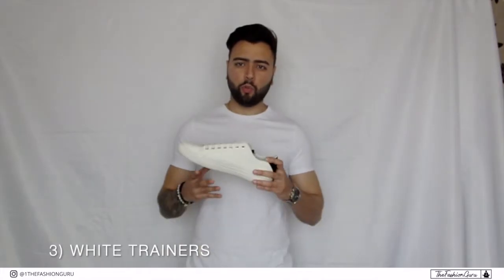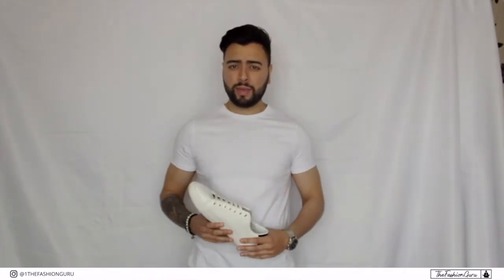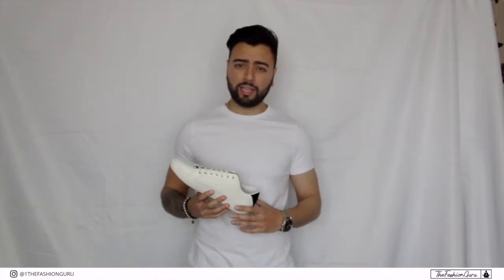By the way guys, all the items listed in today's video will be in the description below along with my blog and my Instagram, so be sure to check them out. Number three on the list guys is white trainers. Overall, when it comes to outfits, you won't see me in many pairs of trainers — however, white trainers are so versatile with any of the outfits you wish to pair them with.